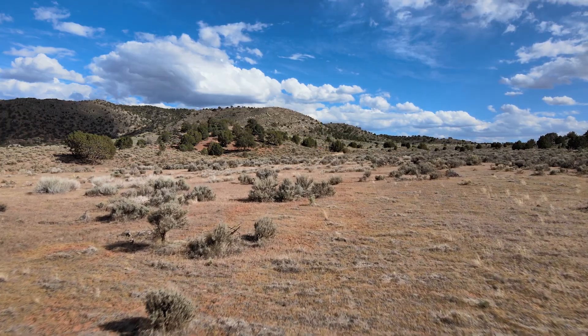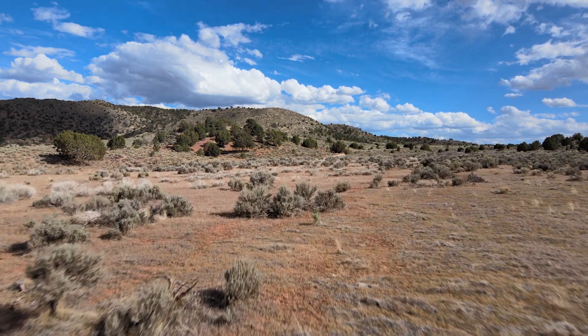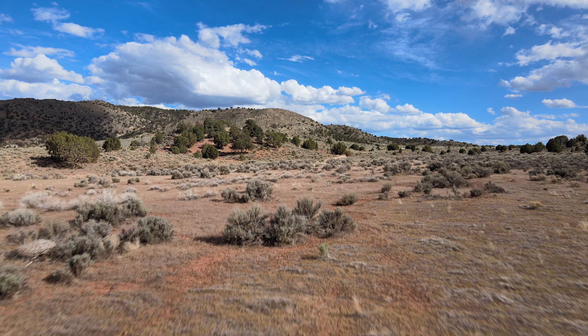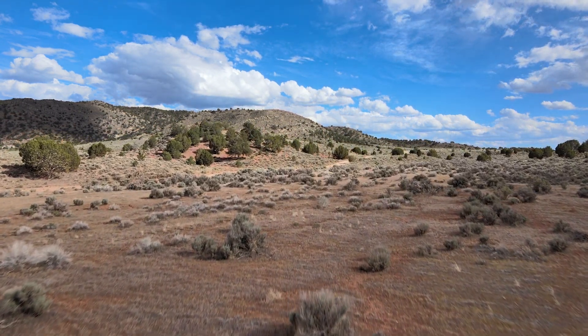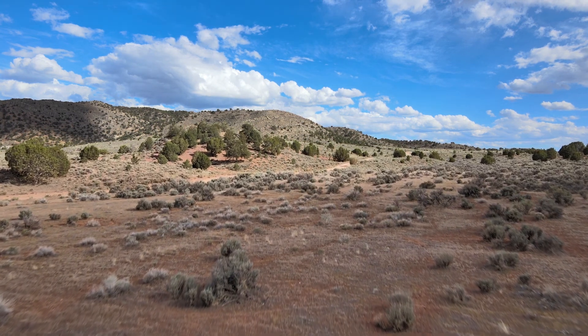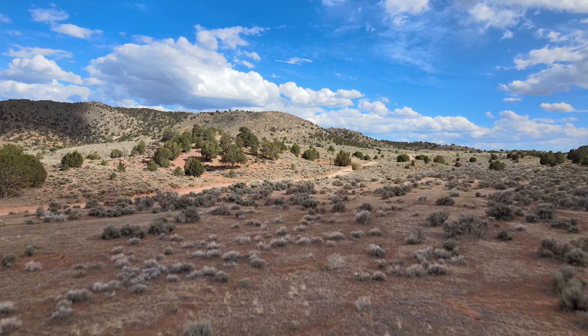The sunsets and sunrises in the gap are amazing because you are nestled in between the mountains. The terrain here is red dirt and grass, however when we went it was the beginning of summer so it was dead grass. It was a little itchy and we did have to sweep a lot, but other than that it was great.